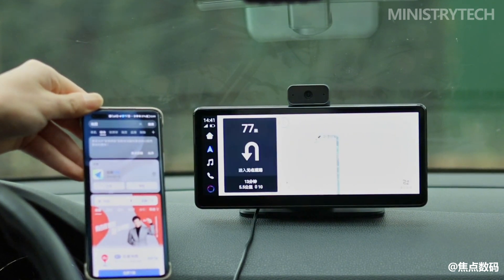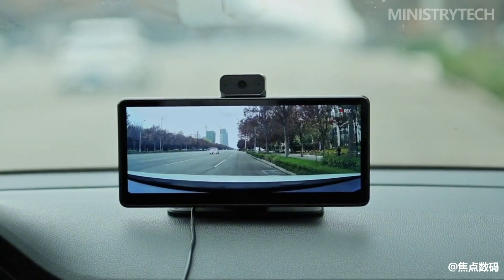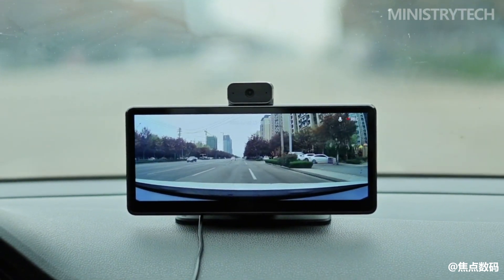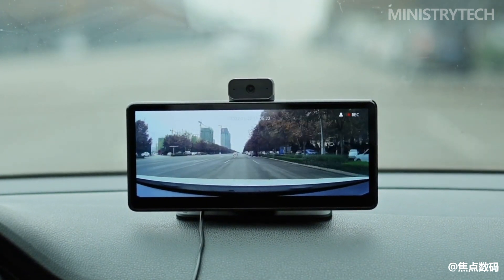One of the highlights of this hardware upgrade is the detachable modular lens. The front camera is an ultra-wide-angle camera with a 3K resolution, capable of shooting images up to 2880x1620. It has a super-wide angle of 140 degrees and can cover multiple lanes in front of the vehicle.